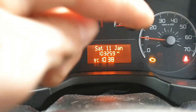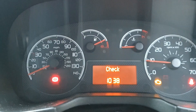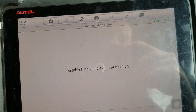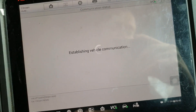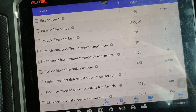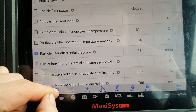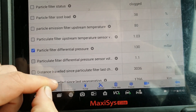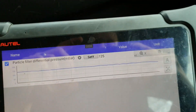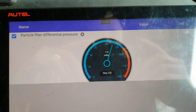We have our engine light, as you can see. Up on the dash it's saying 'check engine.' Now if we just pop into our live data — I'm using the Autel today, most diagnostic equipment will happily read this. That is already reading incredibly high just at idle. I like looking at things pictured — let's look at it like a gauge. That's very high.